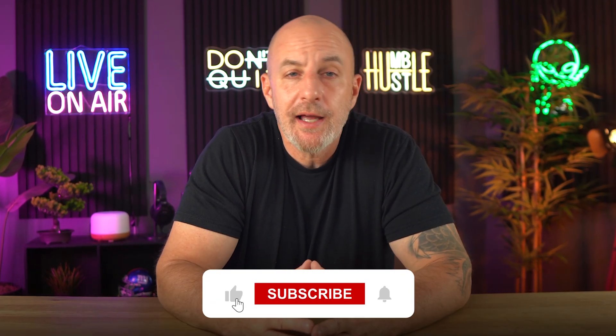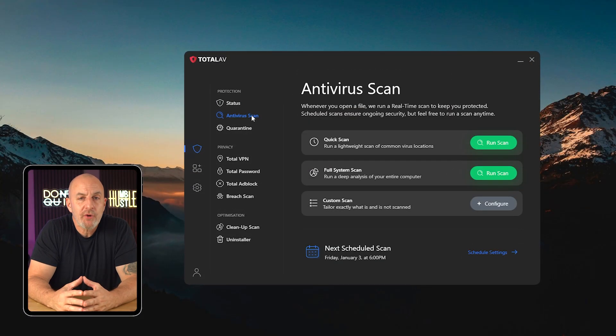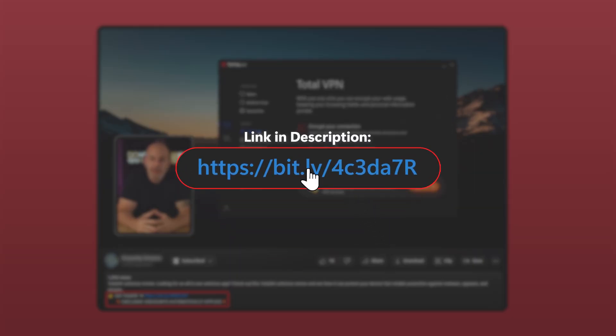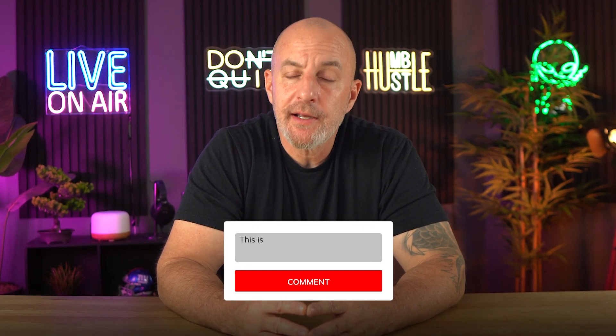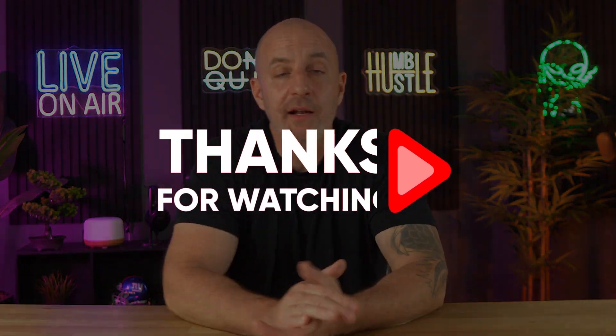That's it for this review. I hope you found this video helpful — if you did, give it a like and subscribe to see more videos like this. As a reminder, if you want to give TotalAV a try, use the affiliate link in the description below. It doesn't cost you anything and you'll get a discount you can't find by going directly to their website. As always, I enjoy hearing your thoughts and I'll try to get back to any questions or comments as fast as I can. Thanks so much for watching — I'll see you in the next one.